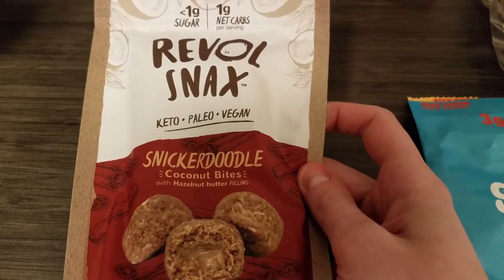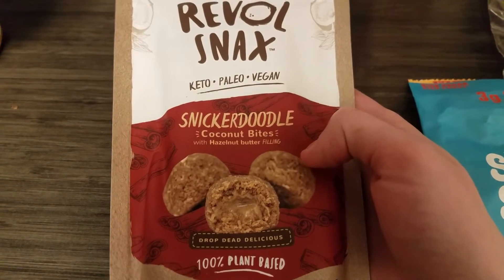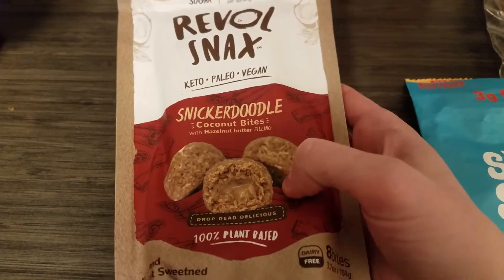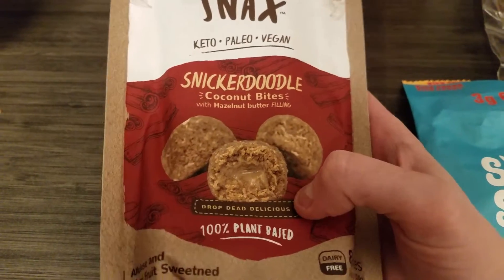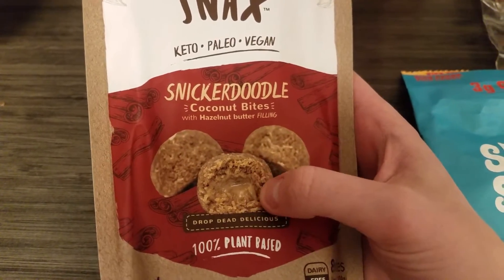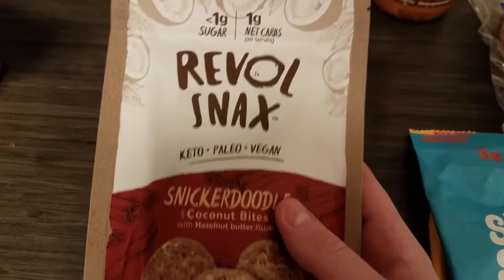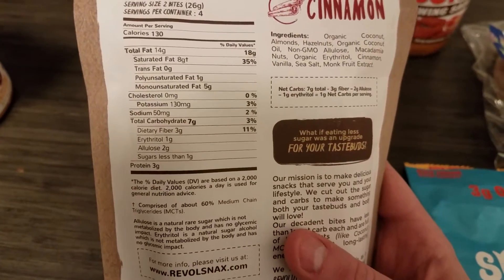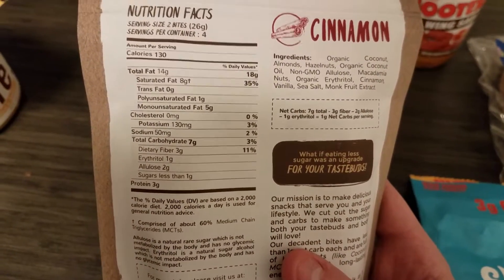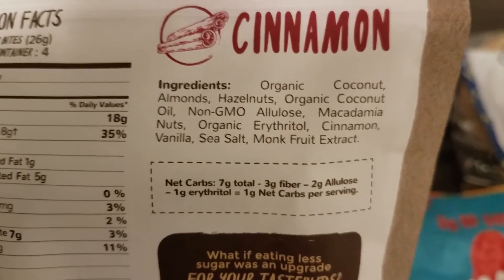I got these Revel snacks — I think that's how you say it. I don't really like cinnamon, so I don't care for snickerdoodle, and this is the only flavor that looked kind of appealing. I wanted to try these — they look really good. I've seen people taste the matcha ones and stuff, which I don't like matcha either, so this was the lesser of all the evils. Two net carbs for two bites.